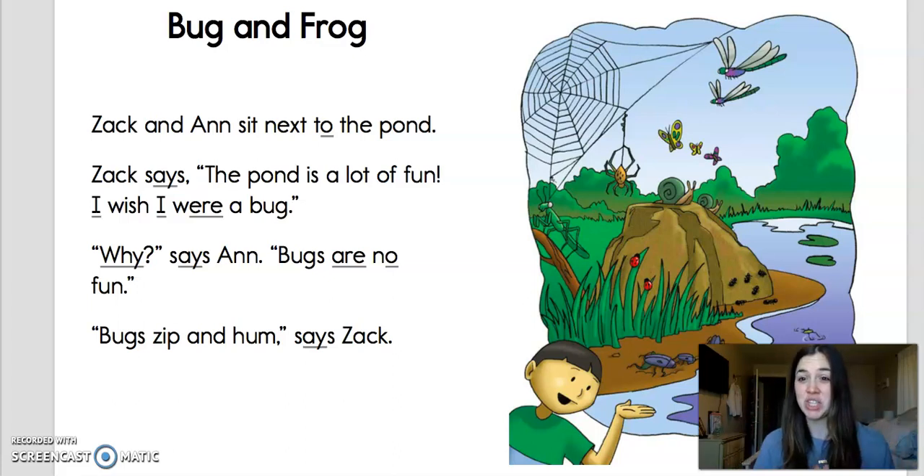Hey Kindergarten, it's Mrs. Shivani. It's Read Aloud Wednesday, and I am excited to read you another story from our siblings, Zach and Anne.